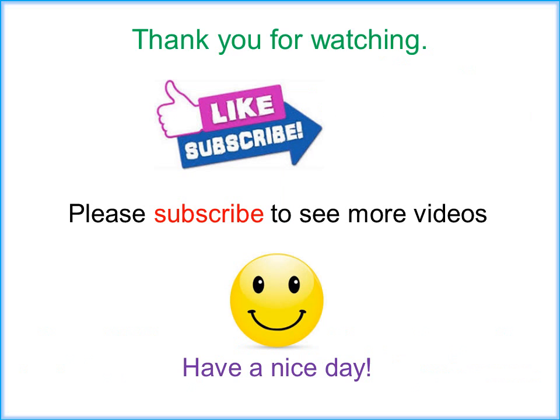Thank you for watching. Please subscribe to see more videos. Have a nice day.